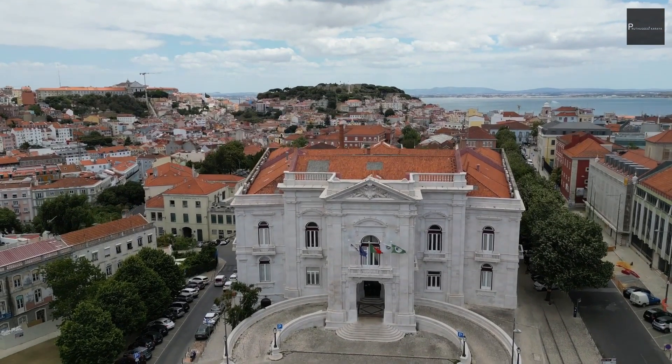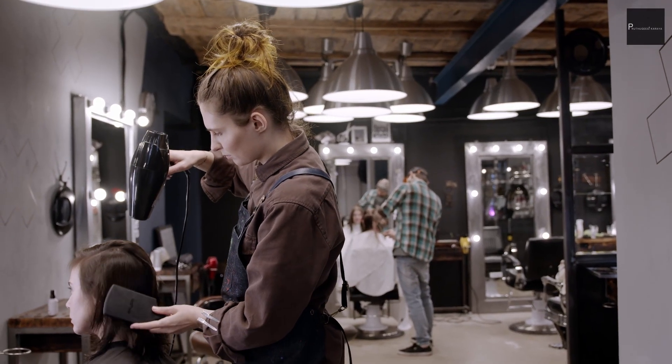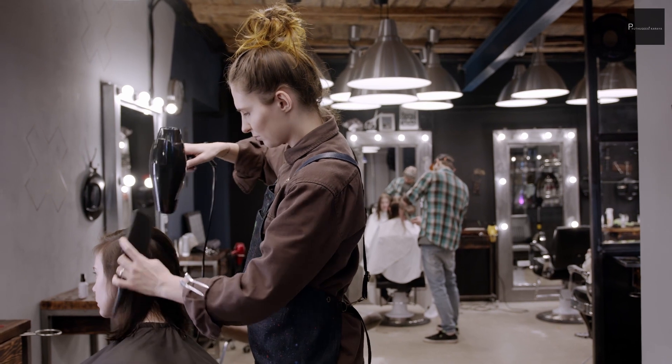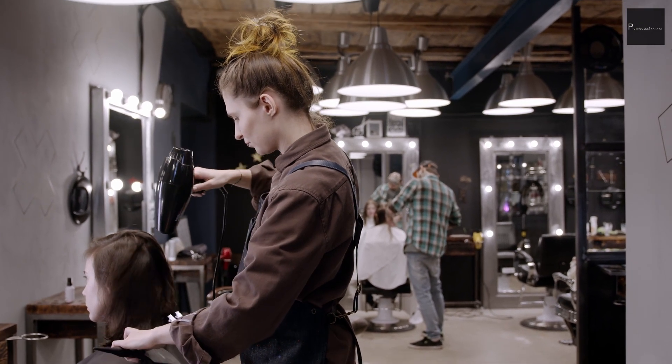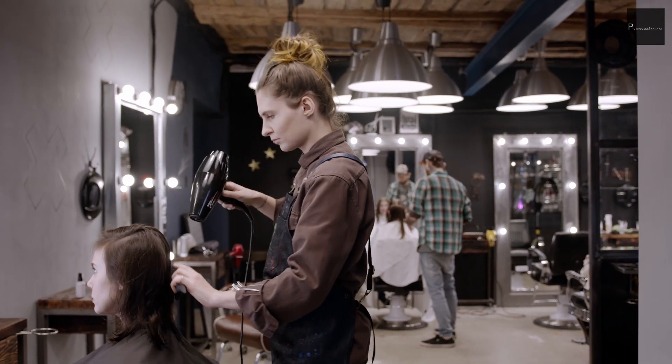This job seeker visa is granted for a period of 120 days, but you can renew it for 60 more days, so the total is 180 days. However, this visa allows only one entry into the country. If you can't find a job within this period, you must leave the country. Then you can reapply after one year.